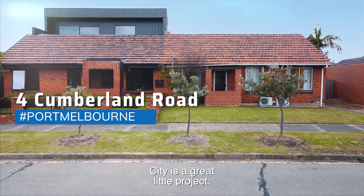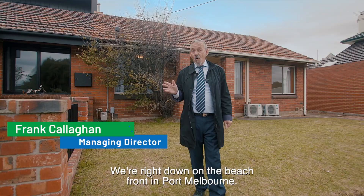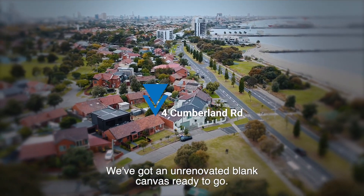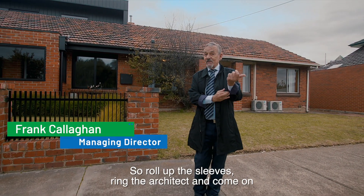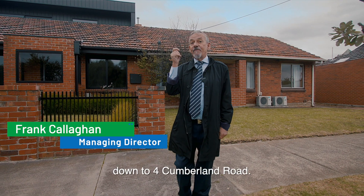Fort Cumberland Road in Garden City is a great little project. We're right down on the beach front in Port Melbourne. We've got an unrenovated blank canvas ready to go — so roll up the sleeves, ring the architect, and come on down to Fort Cumberland Road.